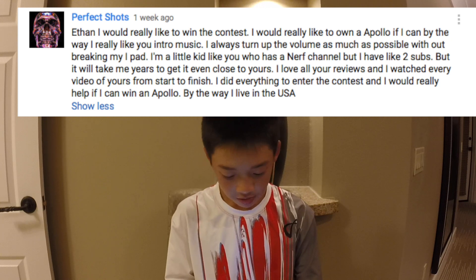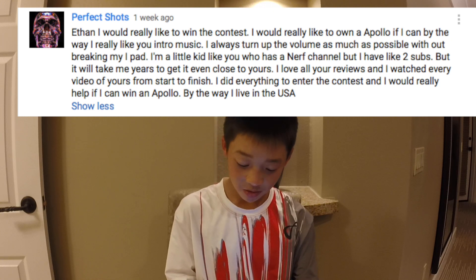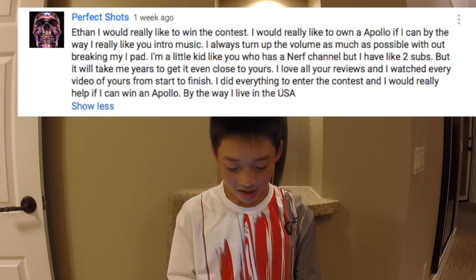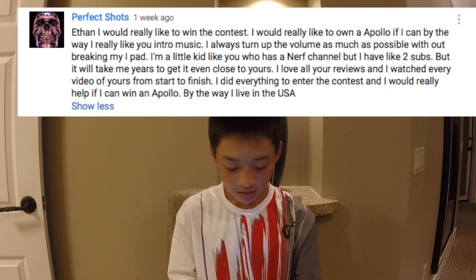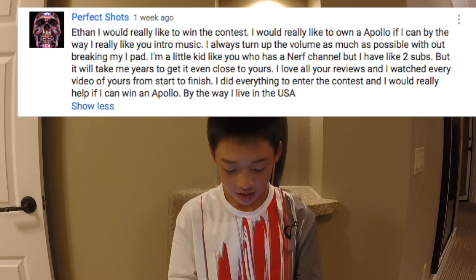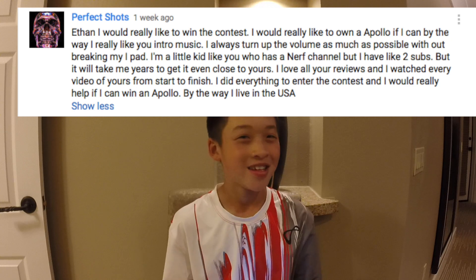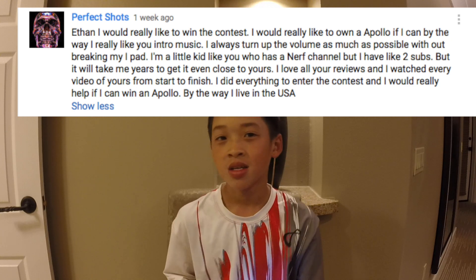"Ethan, I would really like to win the contest. I would really like to own an Apollo. By the way, I really like your intro music — I always turn up the volume as much as possible without breaking my iPad. I'm a little kid like you who has a Nerf channel but I have like two subs, and it would take me years to get it even close to yours. I love all your reviews and I watched every video of yours from start to finish. I did everything to enter the contest and it would really help if I can win an Apollo." By the way, he lives in the USA.